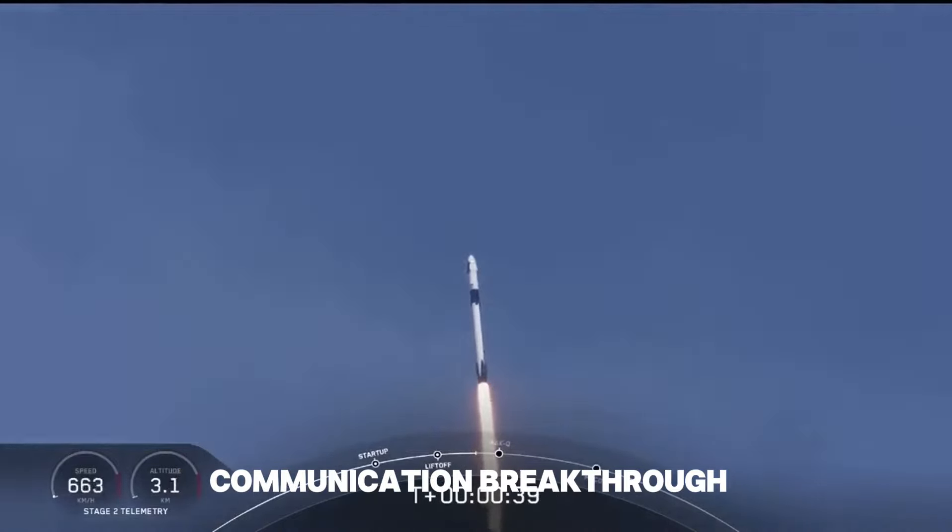For the spacewalk, the orbit will be adjusted to 700 km, a carefully chosen altitude that ensures both safety and optimal conditions for research. A significant aspect of the mission is the testing of laser-based communication systems with Starlink. This technology is expected to provide higher bandwidth and lower latency than traditional radio communication, which could revolutionize communication in deep space missions and benefit remote or disaster-stricken areas on Earth.